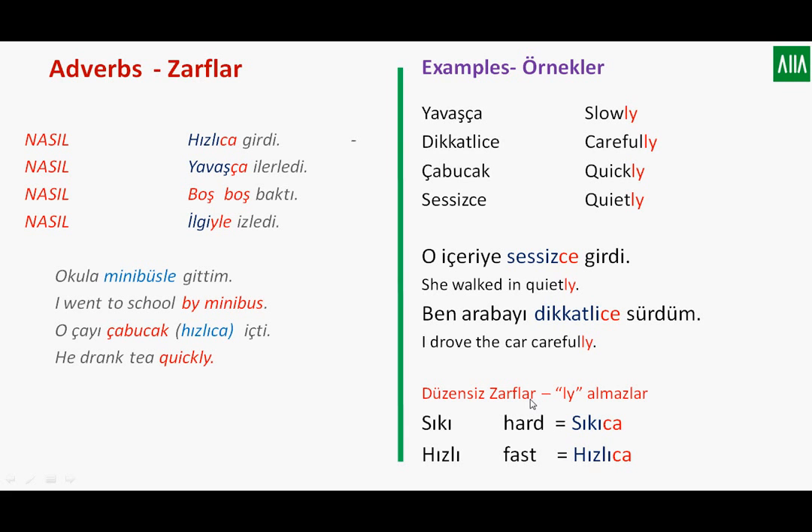In English there are some adverbs that do not take the suffix -ly, such as 'hard' and 'fast.' But in Turkish, we don't mind such things at all — we can say sıkı or sıkıca, and either way is correct. Similarly, hızlıca.